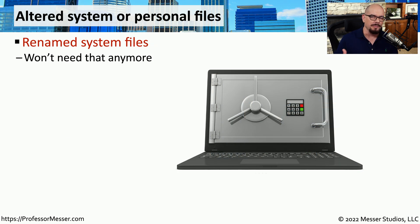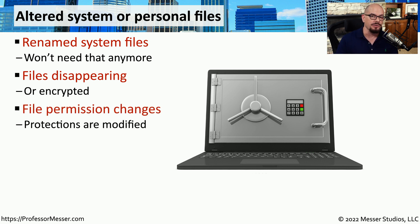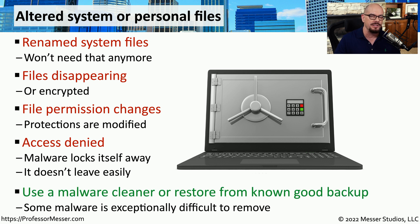If you're trying to troubleshoot a problem and you notice that some of the Windows operating system files have been modified, it might indicate that something malicious is occurring on the system. Files might be changed, and other documents may be missing completely because the malware has decided to start removing files from your computer. You might also notice that the permissions for certain files have been changed to allow malware access, or there may be access permissions preventing you from accessing files you've already saved. This all indicates malware might be running on the system, and you should delete everything and reload, or install from a known good backup.